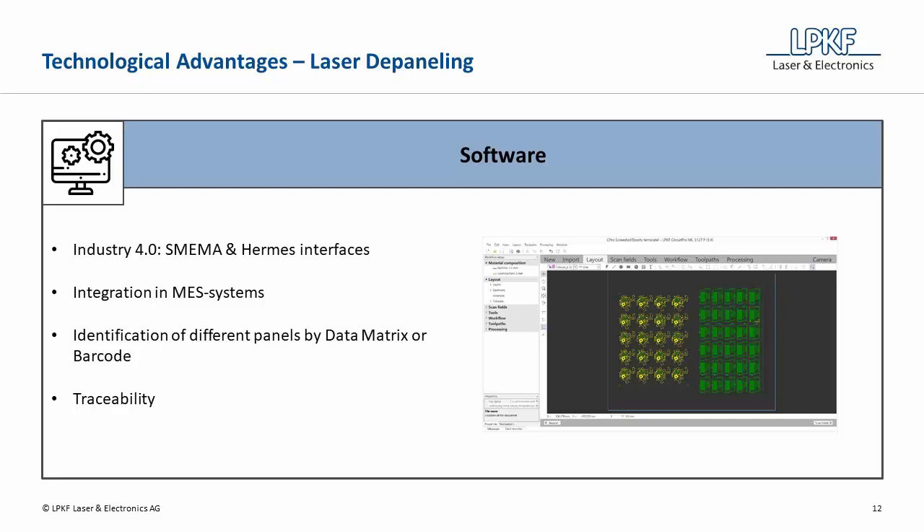The laser depaneling systems from LPKF can be optionally equipped with traceability software, which allows for bad board recognition and logging of production data.